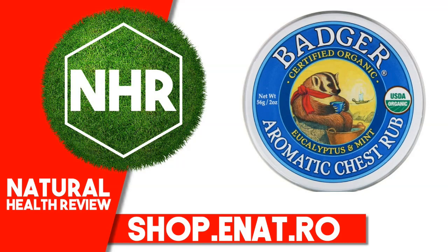Badger Company Aromatic Chest Rub, Eucalyptus and Mint, 2 ounces, 56 grams.